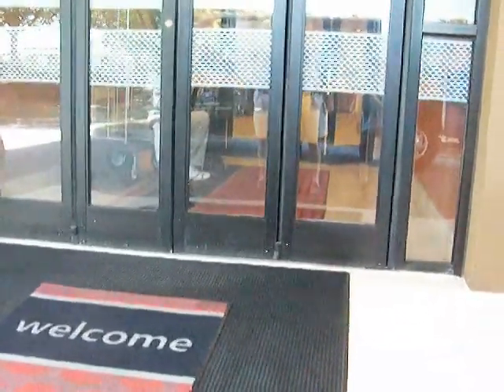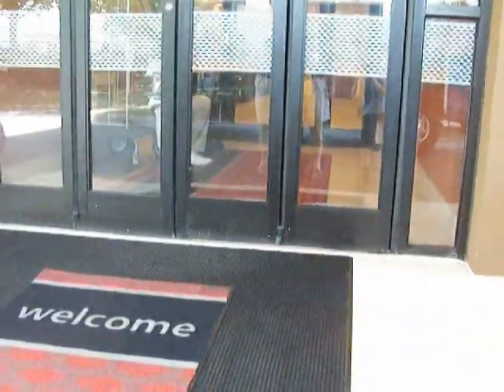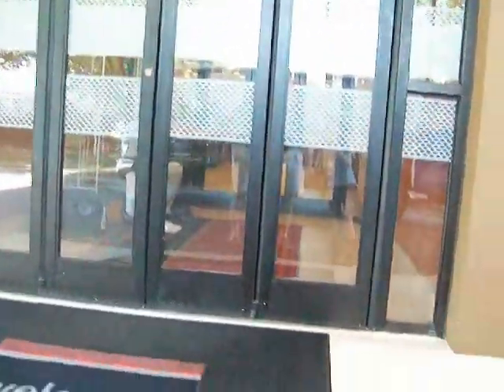Alright, this is the elevator — or going to be the elevator — at the Hampton Inn University Place, Charlotte, North Carolina.